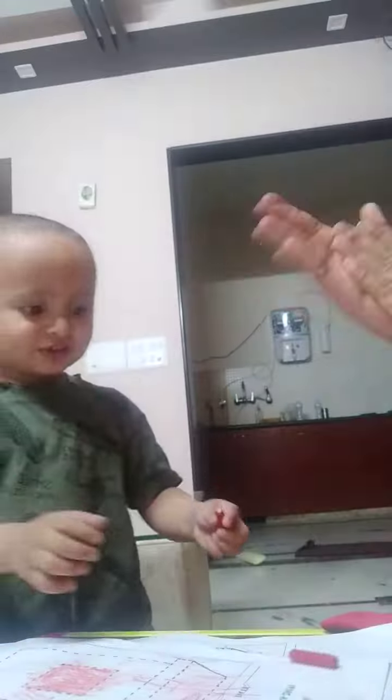Yes, very good. Very good. You are doing it very nicely. Good boy. Very good.